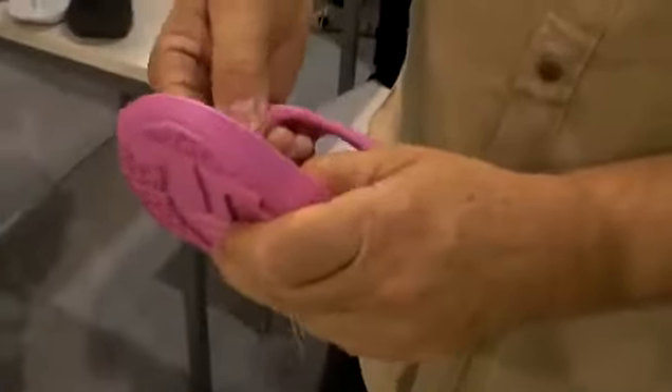It's very elastic. You can stretch this thing. It's like gel between your toes. You don't hardly feel anything at all. They float. They're super lightweight.